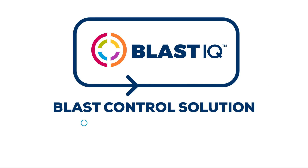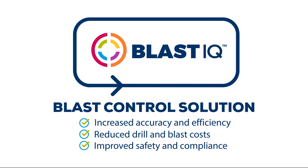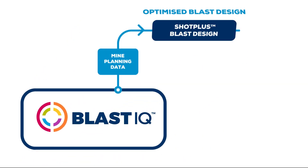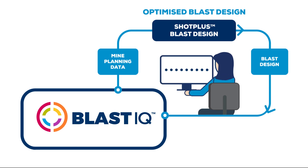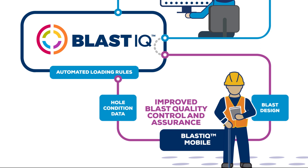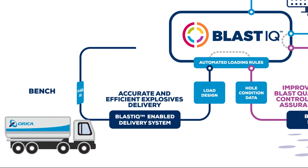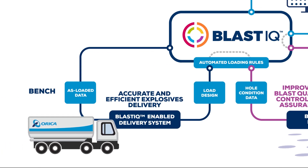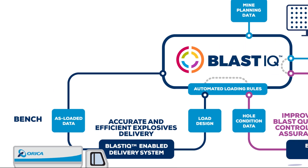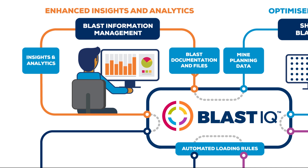Today we are going to demonstrate the Blast IQ blast control solution and explore the enabling technologies that make it all possible: optimize blast design utilizing our market-leading Shot Plus software; improved blast quality control and assurance using the new Blast IQ Mobile; accurate and efficient explosive delivery with the Blast IQ enabled delivery system; and enhanced insights and analytics accessed via Blast IQ.